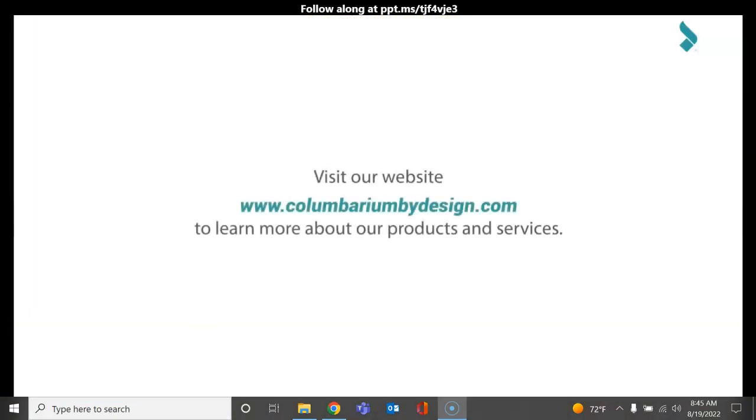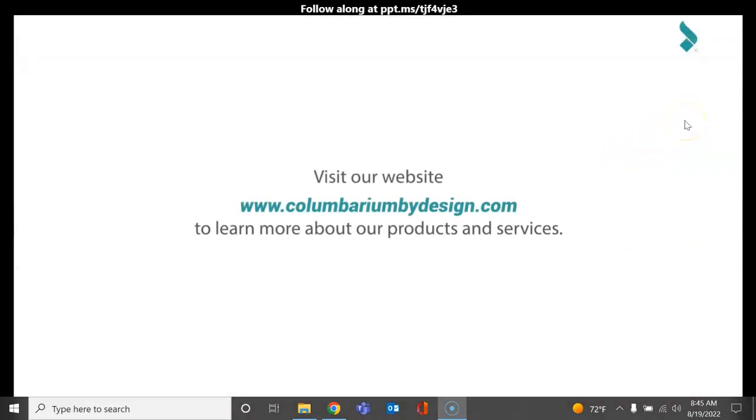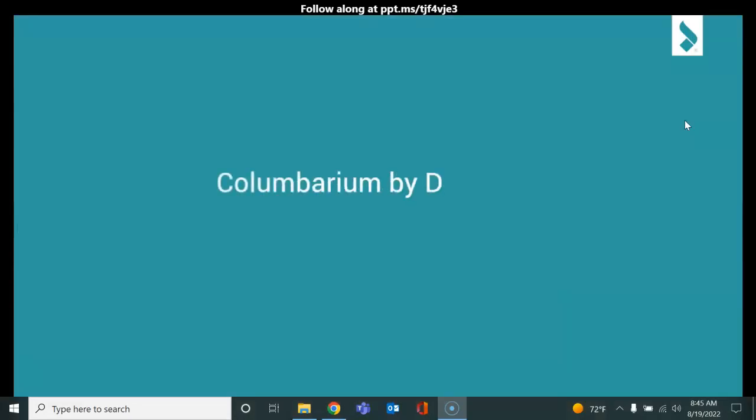Visit our website at www.columbariumbydesign.com to learn more about our products and services. Columbarium by Design — unleash your imagination.